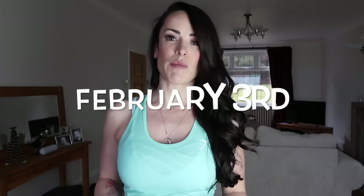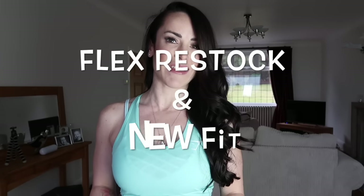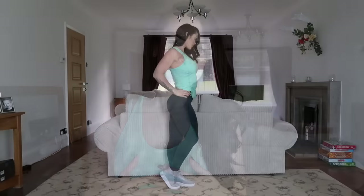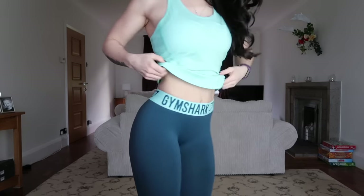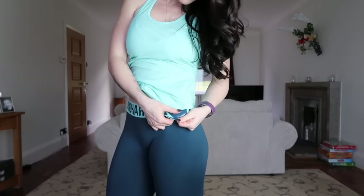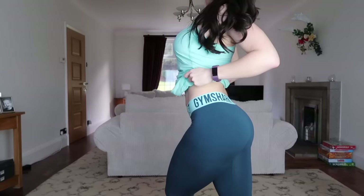Outfit number five and my final look is a combination of Gymshark and Forever 21. On Friday the 3rd of February, Gymshark are re-releasing the Flex leggings and will also be releasing an improved version of the Fit leggings — make sure to use my affiliate link to show your support for me as a Gymshark athlete. Featured in outfit five are the Fit leggings in green; I'm wearing an extra small. The waistband has a non-slip guide inside. The Fit leggings come in at £30, as opposed to the Flex which are slightly more expensive at £32.